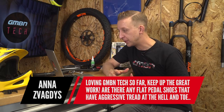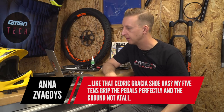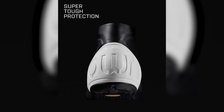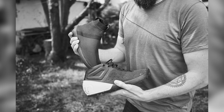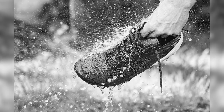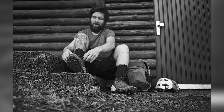Ansvagdis asks about flat pedal shoes with aggressive tread at the heel and toe, like the Cedric Gracia ones. Most flat pedal shoes give a big flat section on the sole for pedal grip but not great off the bike. There is a company called OWN — Only What's Necessary — and they make a shoe called the FR01. It's a modular shoe with two inner booties: one fleece-lined for cold weather and one mesh for hot weather. The outer boot is one piece you can hose down, and the sole is a totally custom Vibram piece — flat in the middle for pedal grip but with really aggressive lugs at the toe and heel. Check them out.